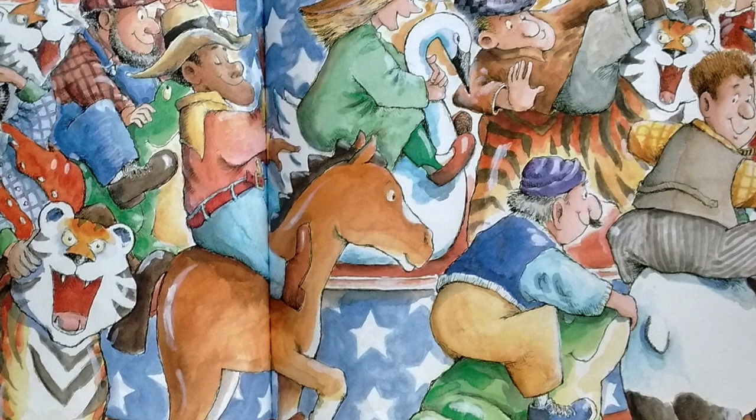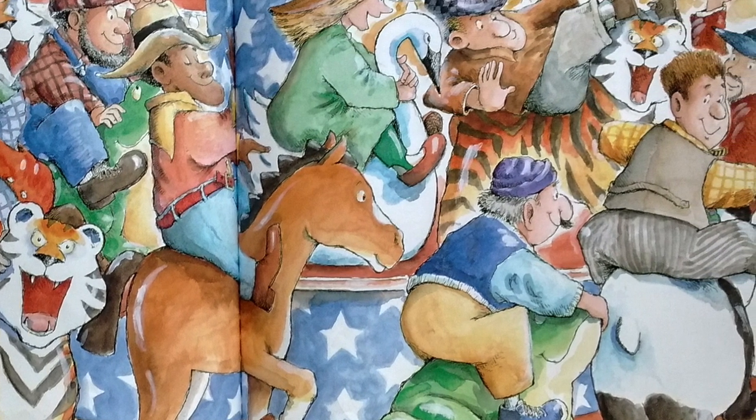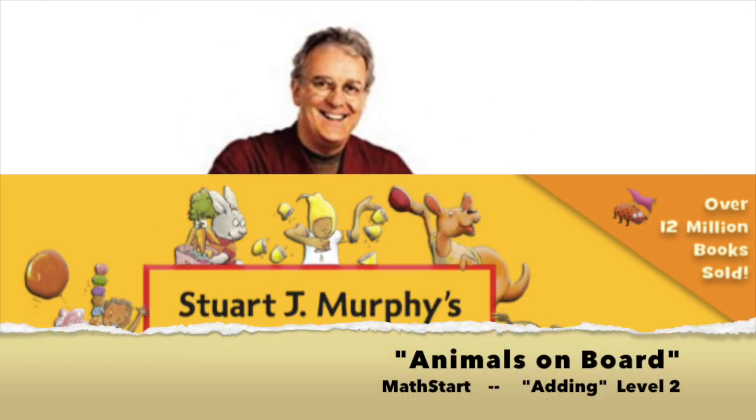Thanks for watching, friends. The end. Look for more of Stuart J. Murphy's books from Math Start. Not only do you get a story, but you also get some math. See, math can be fun.